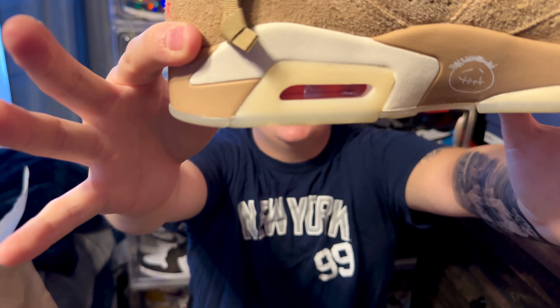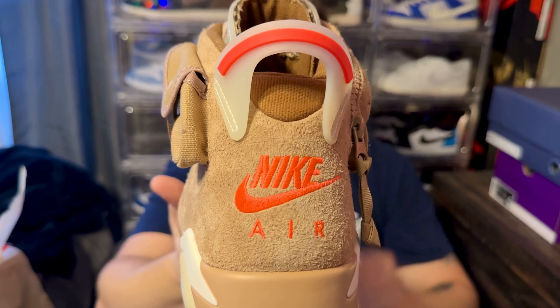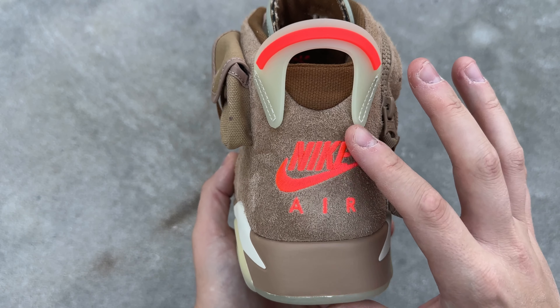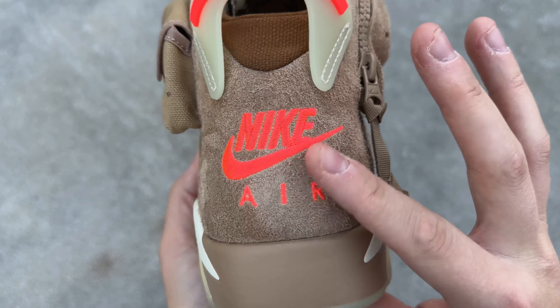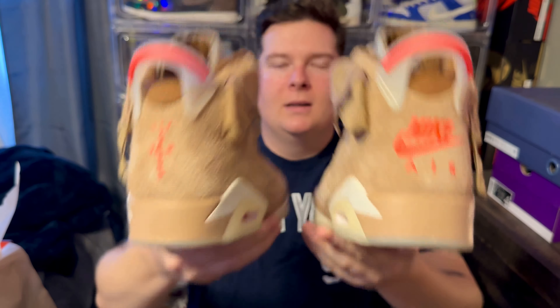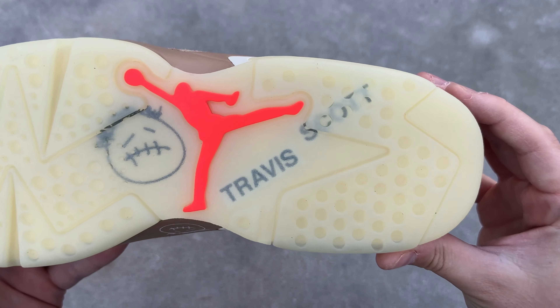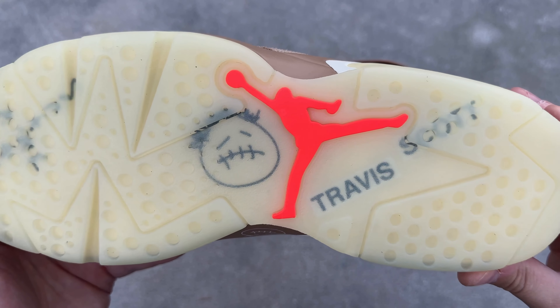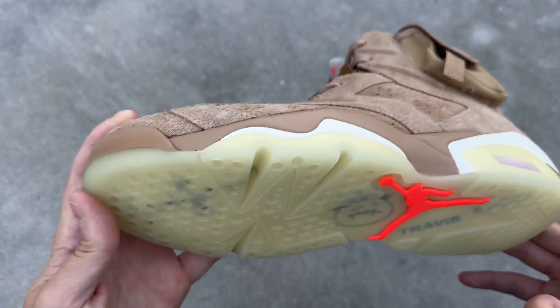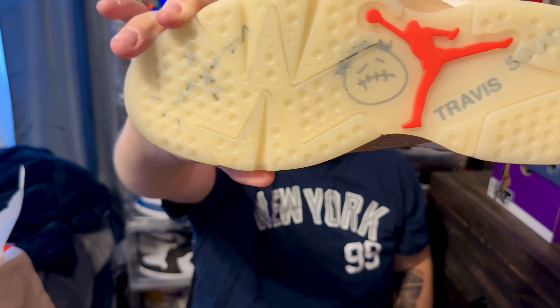Inside the Air unit you get that bright crimson color, which is a cool detail. Going around to the heel spoiler, you get a bright crimson hit and a translucent glow-in-the-dark pull tab. On the heel you get Nike Air branding on one side and the Cactus Jack logo on the other — let me know which you prefer. Finally, the outsole has a milky translucent glow-in-the-dark finish with Cactus Jack branding, a Travis Scott frowny face, a bright crimson Jumpman, and it literally says Travis Scott. Really dope detailing.